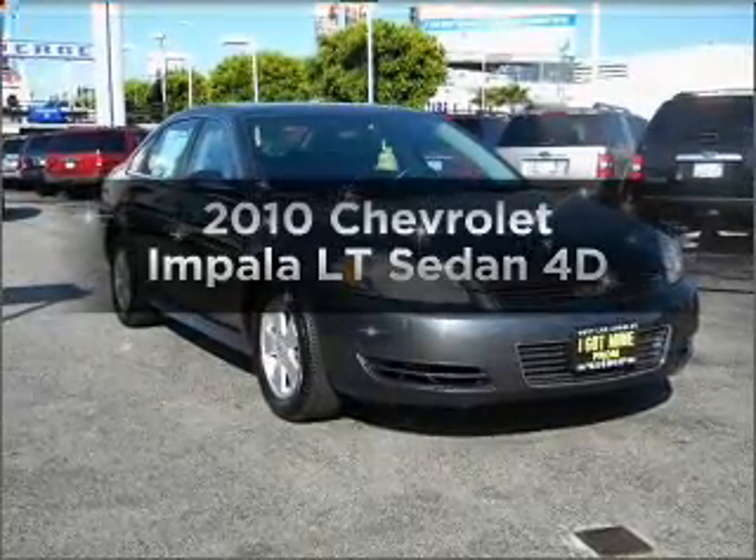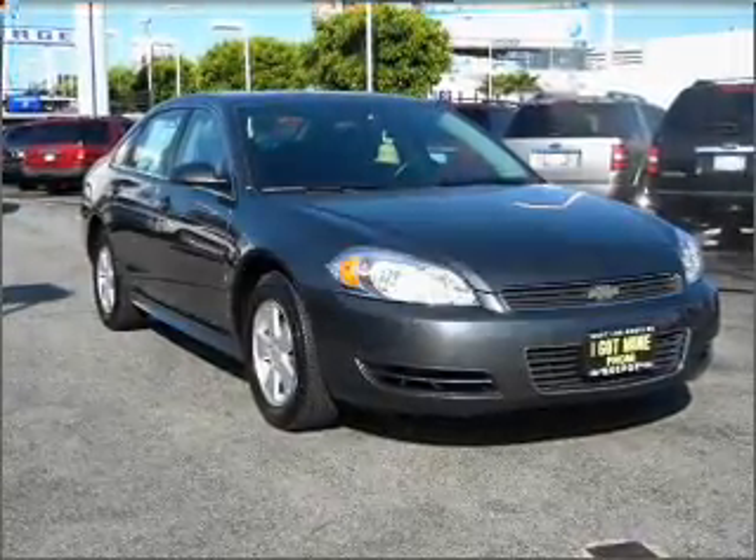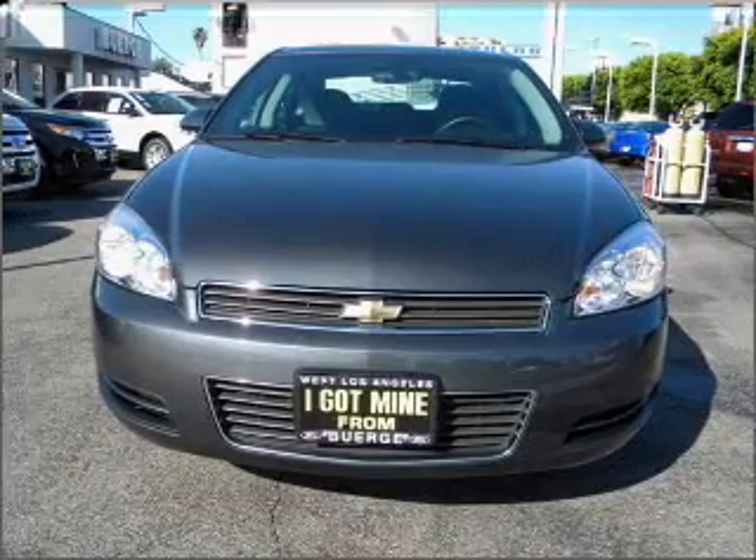Get noticed in this 2010 Chevrolet Impala. Everything you need under one roof with this great vehicle.